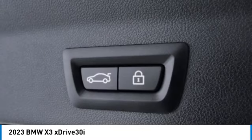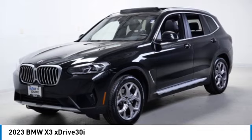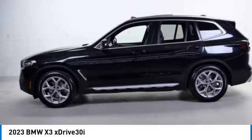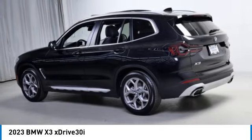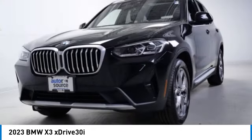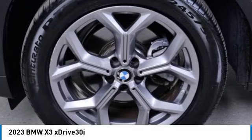Here are some of this vehicle's great options: rain sensing wipers, turbocharged engine, blind spot monitor, all-wheel drive, heated mirrors, aluminum wheels, rear spoiler, power liftgate, brake assist, and stability control. Searching for a dependable vehicle that looks great too? You found it.